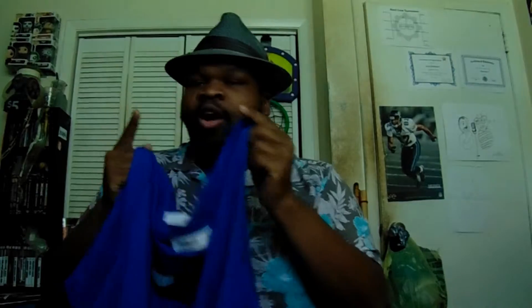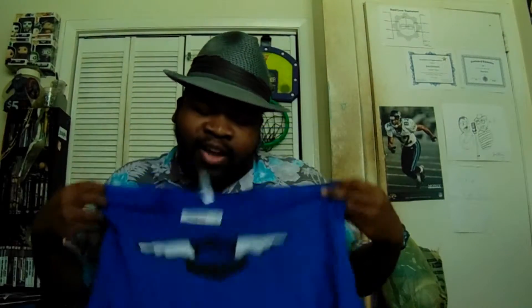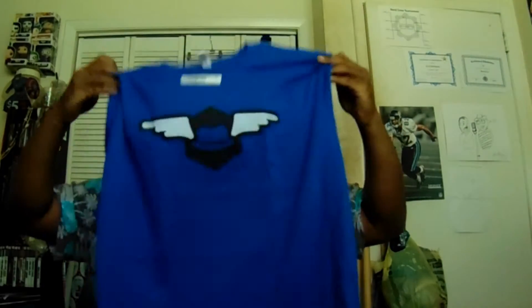You can buy this shirt at fangardgraphics.com — that's F-A-N-G-A-R-D, no U, dot com. You can get this shirt, and also the other shirts that have this logo on them. And if you're not into me — why are you watching this channel? You can get other nerdy shirts at fangardgraphics.com, but go get my shirt because I get money from it. Go get my stuff, get it, get it, and I'll see you next time on What's in the Bag!